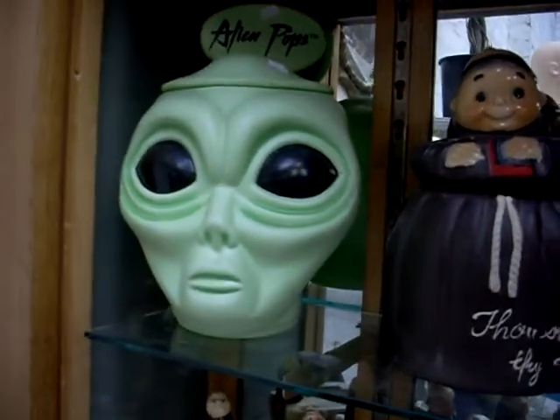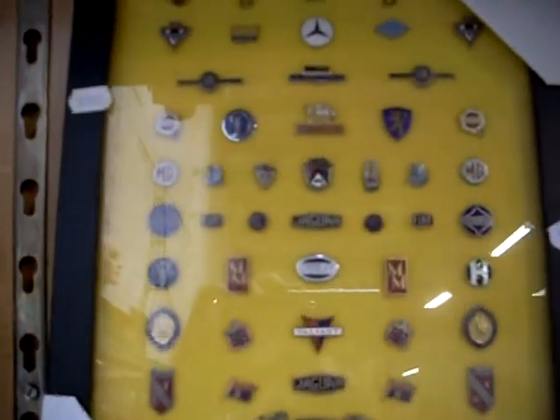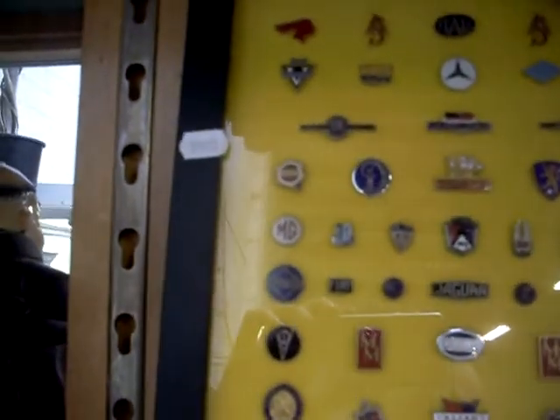Alien Pops lolly dispensers — pretty cool. Put a light globe in that, you'd have the coolest lamp. These are lovely little enamelled badges for cars — off key rings. They've got a fair bit of age to these, sort of 1940s, 50s bits I'd be thinking. A lot of reproductions of these around but these are not repros.